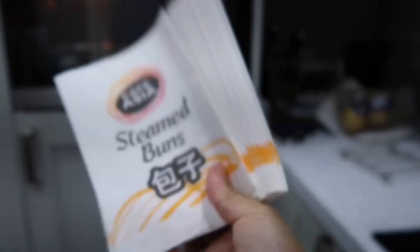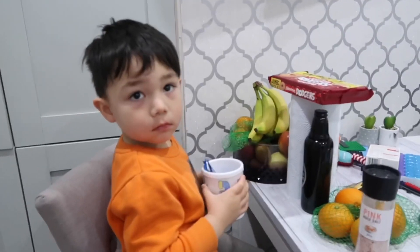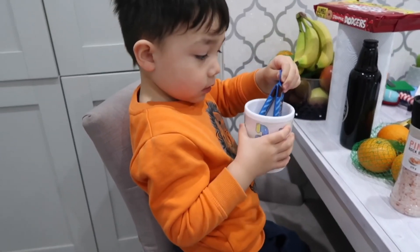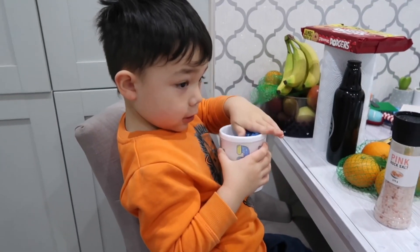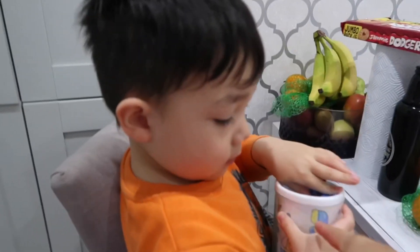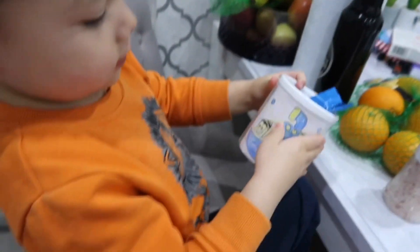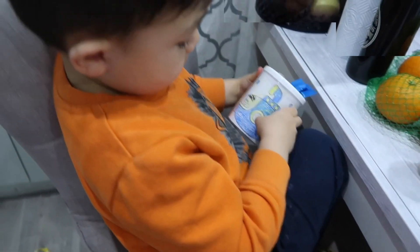What did you say to daddy? Let me see what you put in there — what did you color in? Did daddy help you color it in? And you put it inside your mug, did you?